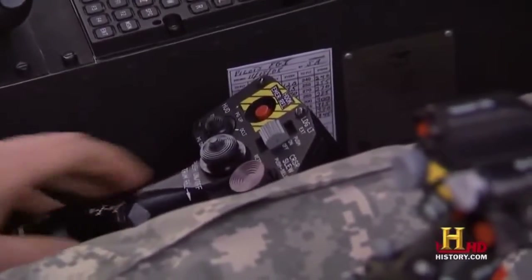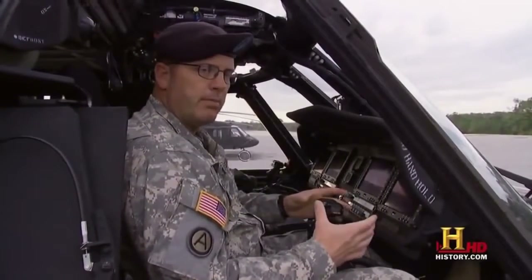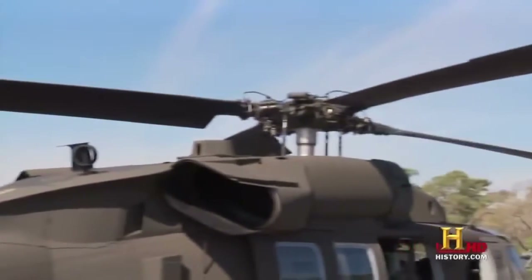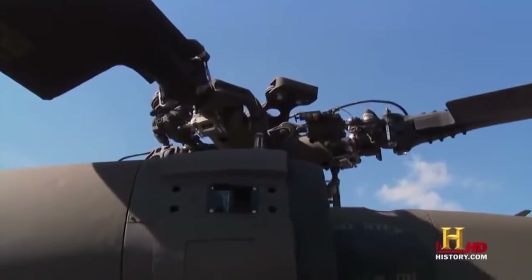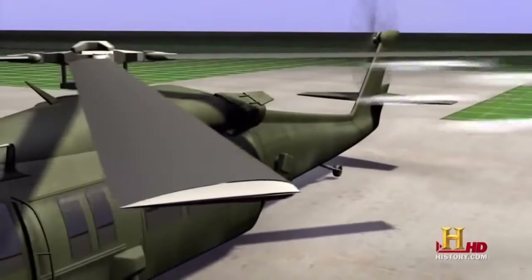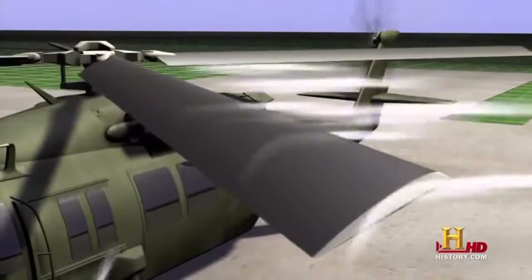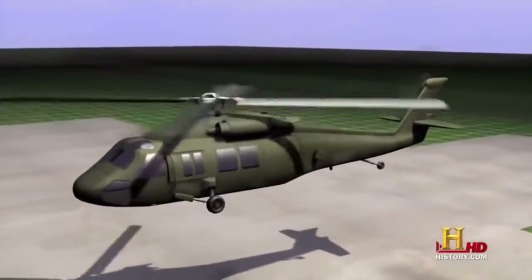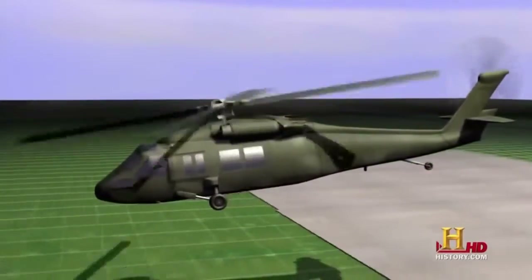To control the lift or thrust of the helicopter, the pilot uses the collective. The collective is called that because it collectively puts blade pitch angle into all four rotor blades at the same time. The more pitch in the rotor blade, the higher you pull the collective. The pitch angle determines how fast the helicopter will lift off or how fast it will fly. A zero angle produces zero lift; as pitch increases, the blades push more air downward, resulting in greater lift. Once in the air, the pilot pushes the cyclic forward to start the helicopter moving forward.